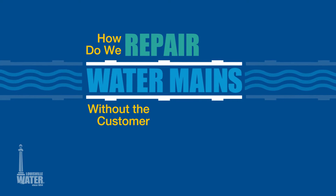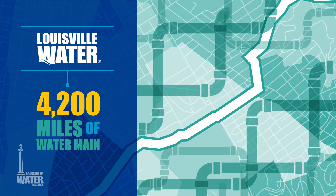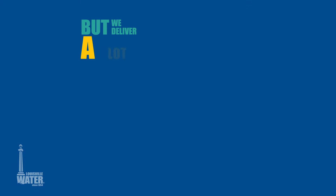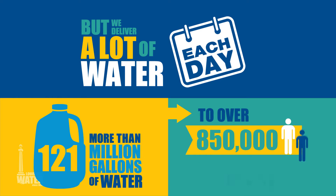How do we repair mains without the customer losing water? Louisville Water Company has more than 4,200 miles of water main throughout the communities we serve. That's a lot of pipes. But we deliver a lot of water each day — more than 121 million gallons of water to over 850,000 people.